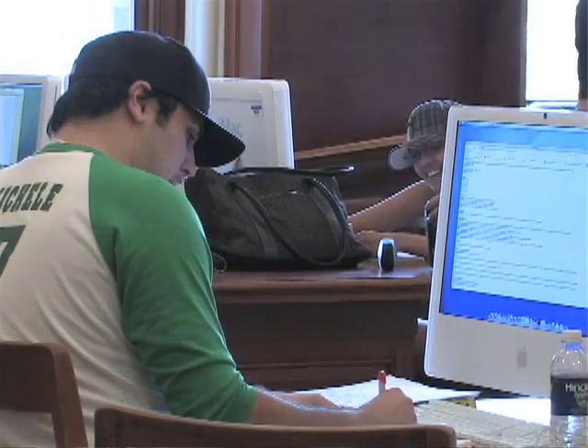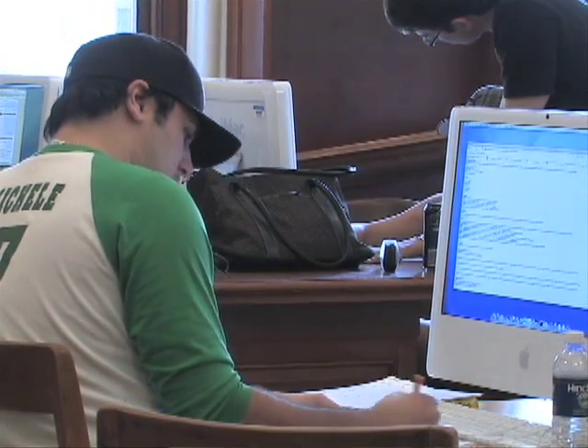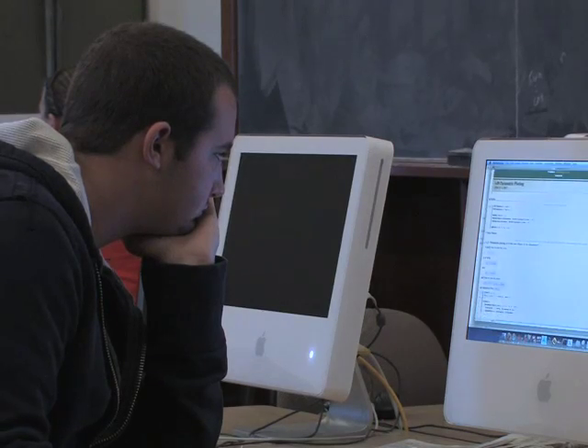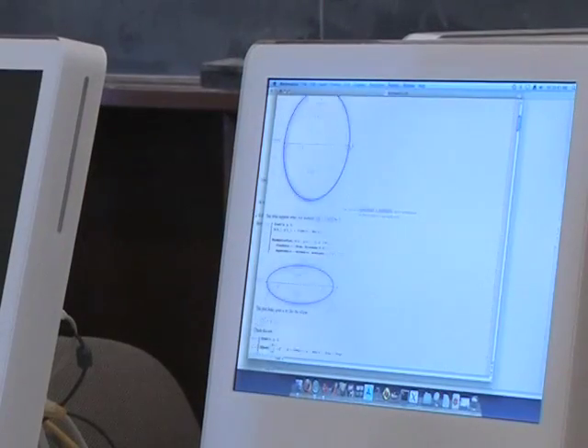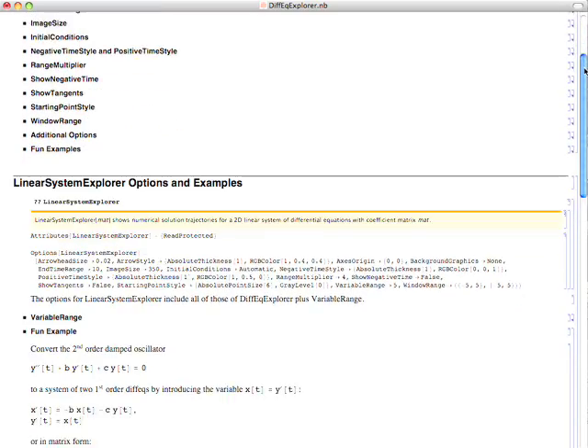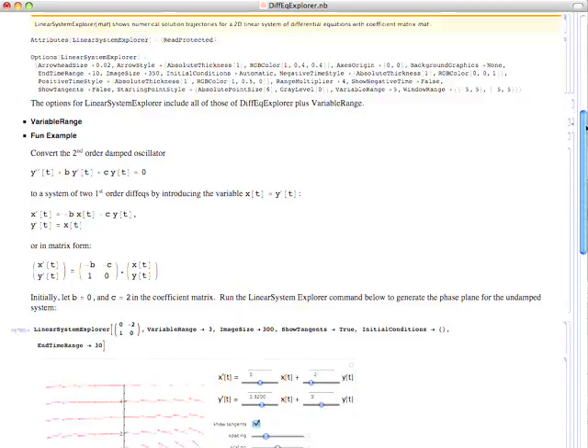If you go from a book to a calculator to a piece of paper, you've got two breaks in their concentration right there, and I think that causes a break in their learning. The really cool thing about Mathematica is that the students are able to work in a self-contained environment. They can work all inside a notebook and do everything — their calculations, their graphics, their writing and everything.